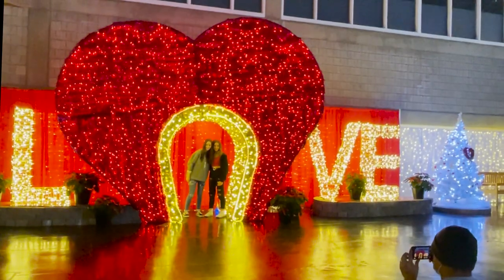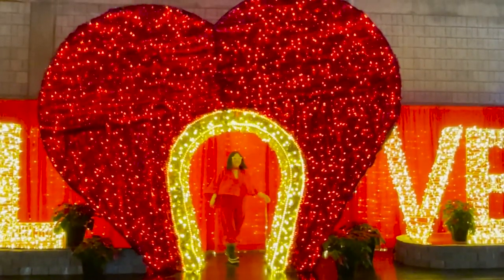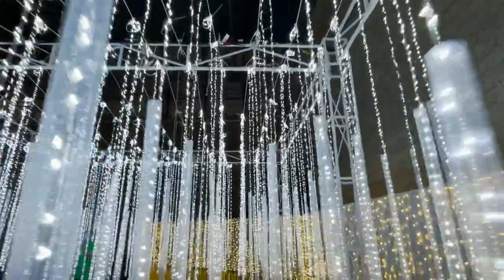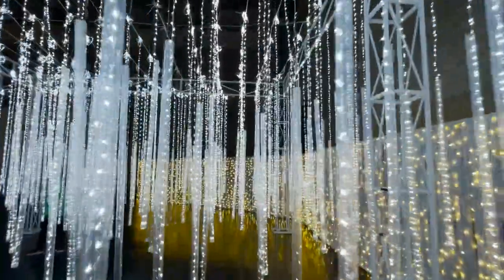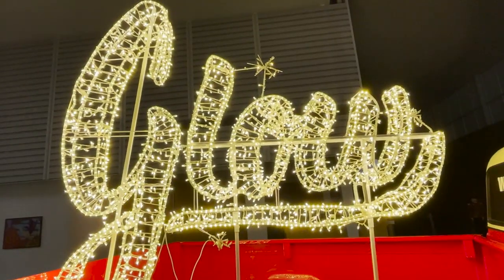Plan to spend hours here to really get your money's worth. You'll have to be patient and efficient waiting for your photo ops, but the moments you'll capture are guaranteed beautiful. GLOW usually runs a month before Christmas and wraps up after New Year's. I hope you enjoy your visit!